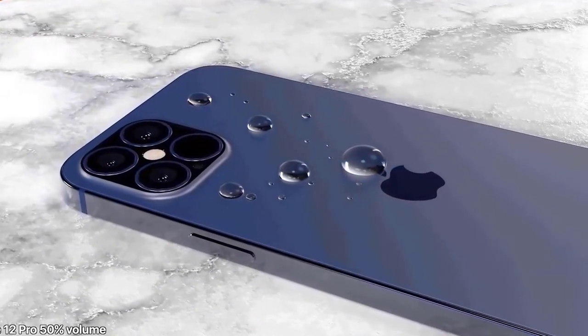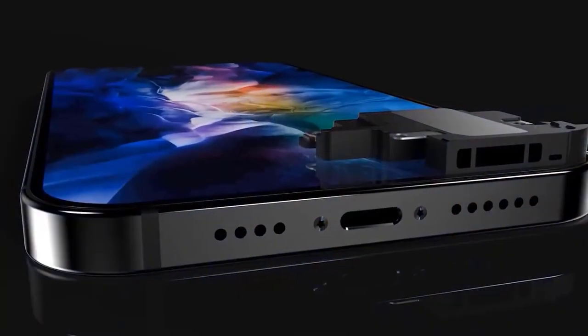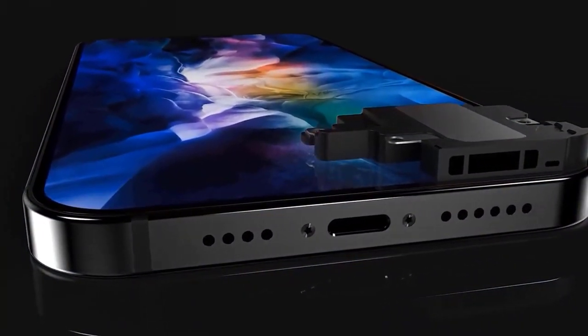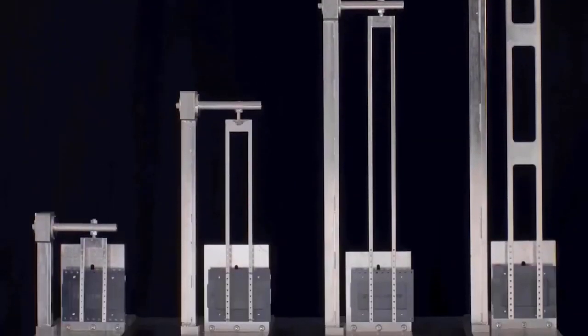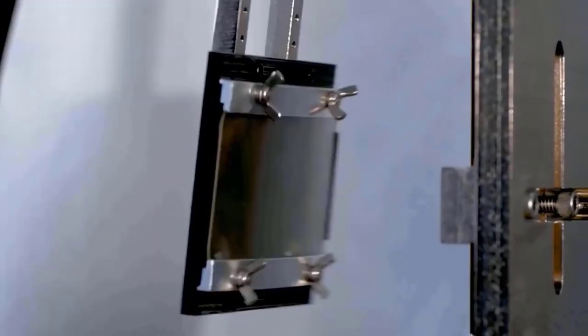We will also see Gorilla Glass Victus, an exciting new strengthened glass that would help protect the device's display. Many blogs are citing this as part of the iPhone 12 design, but the speaker is being told the iPhone 12 is likely not adopting this new technology, and we'll probably have to wait for the iPhone 13.